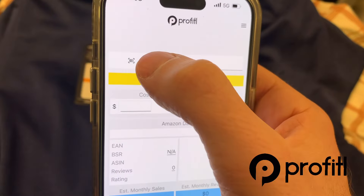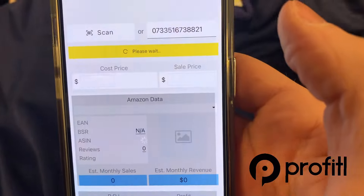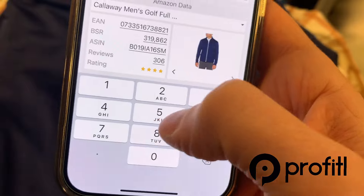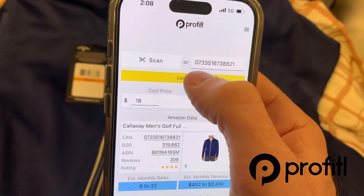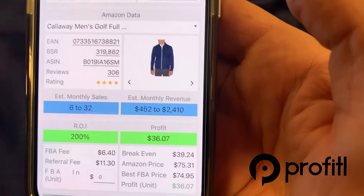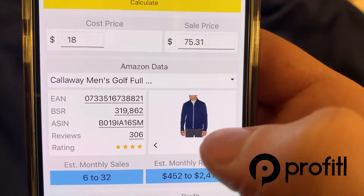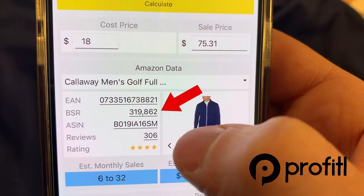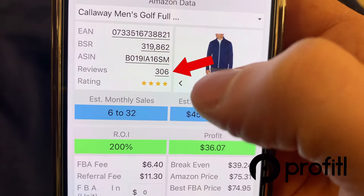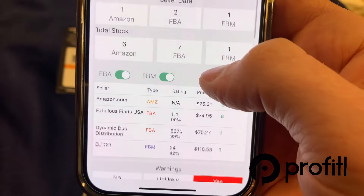Because of that we want to take a deeper look with the Profitall app. We'll put in our buy cost of $18, hit calculate, and see what it spits out. We could profit about $36 on these right now — that's like a 200% ROI. The sales rank is okay, and it does have over 300 reviews which is a good sign. According to Profitall, it's going to sell 6 to 32 times per month.